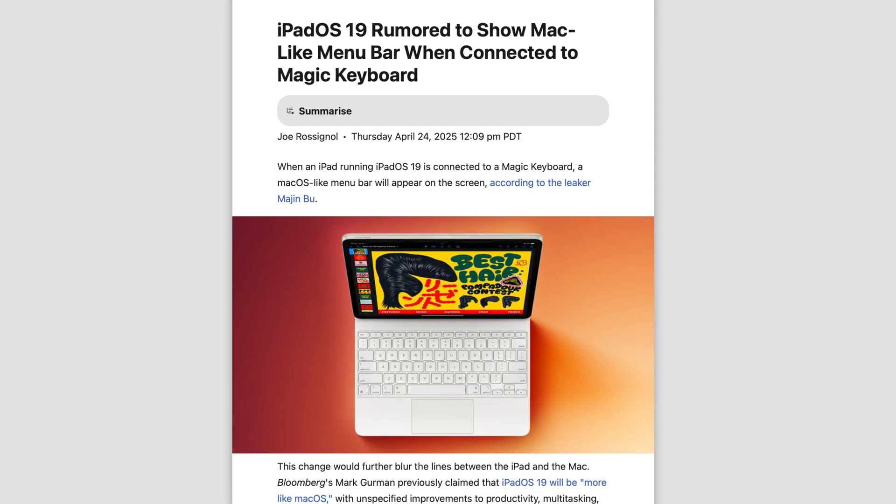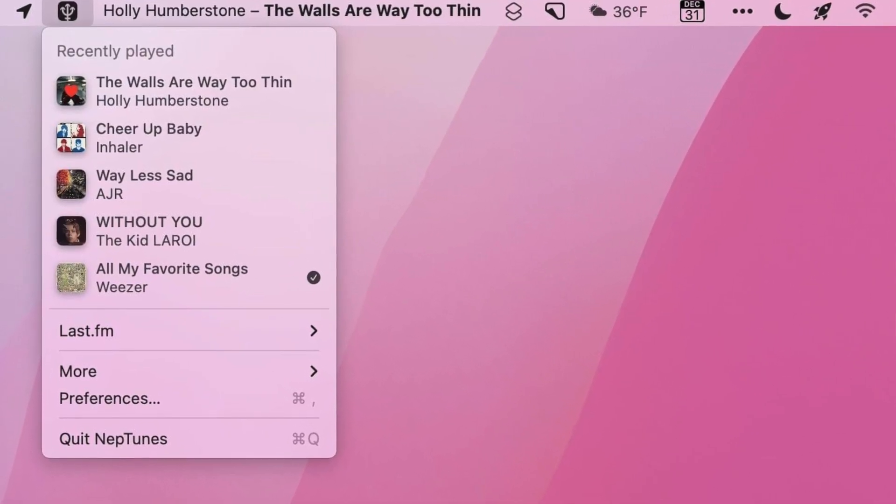Moving on to iPadOS 19, Majimbo reports that iPads could get a menu bar similar to macOS when using the Magic Keyboard — that's the top portion of the Mac where you get access to quick toggles for the UI and the current application. Mark Gurman said Apple's aim this year is to make iPadOS more like macOS, with three main changes: improved productivity, improved multitasking, and improved app window management. Majimbo is more specific, saying we should see a new menu bar as well as a more seamless version of Stage Manager.